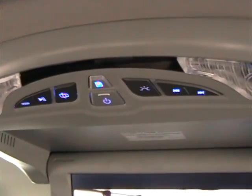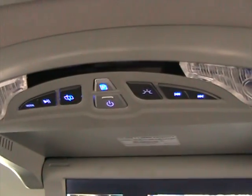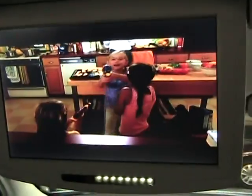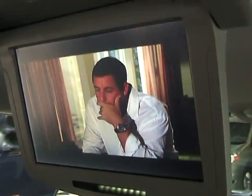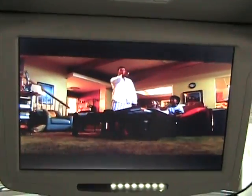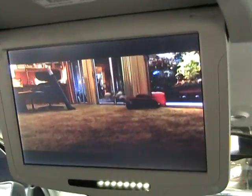It's got all the controls there — you can forward, rewind, and play. It has all the functions up top. It also comes with a remote control that has the same functions. This is a TFT monitor, so you can view it clearly from any angle, whether in the back seat or even in the third row seat.